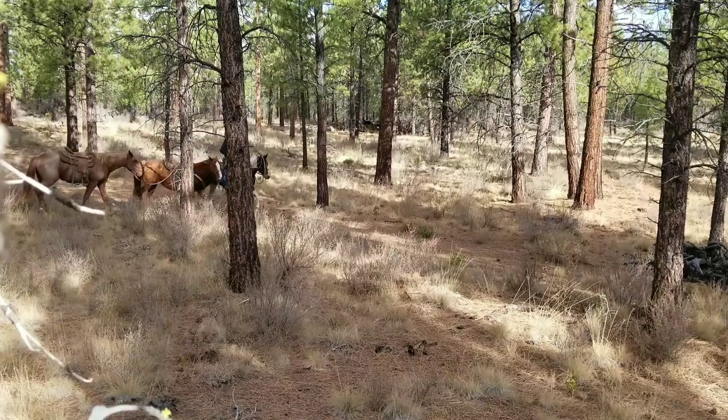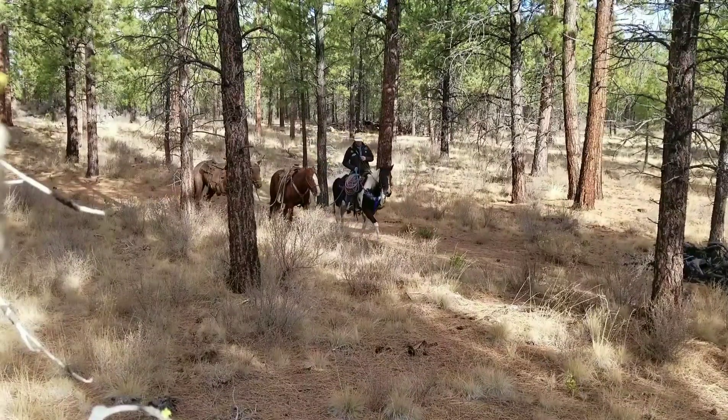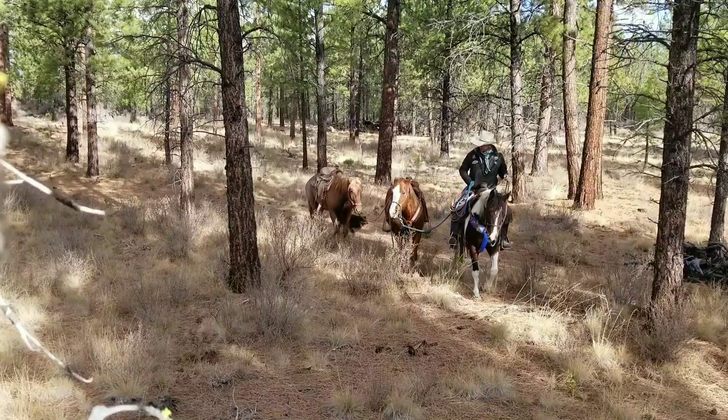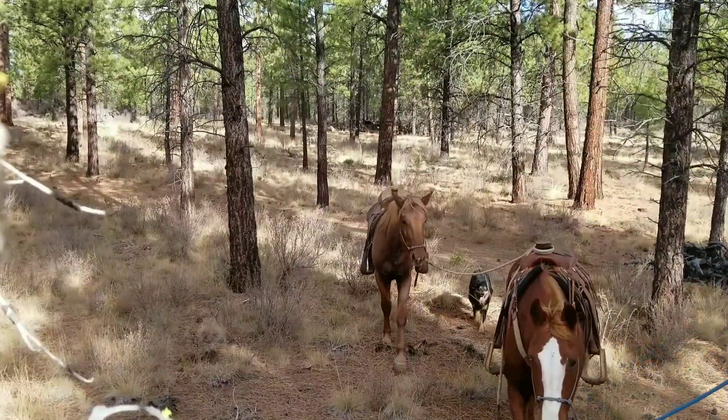Before the season, I set a goal of picking up 20 mule deer shed antlers. Come along for the ride as I find the first 10 sheds and two of the largest mule deer antlers I've ever found.